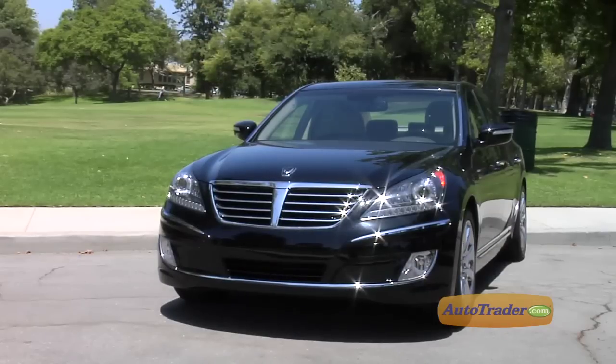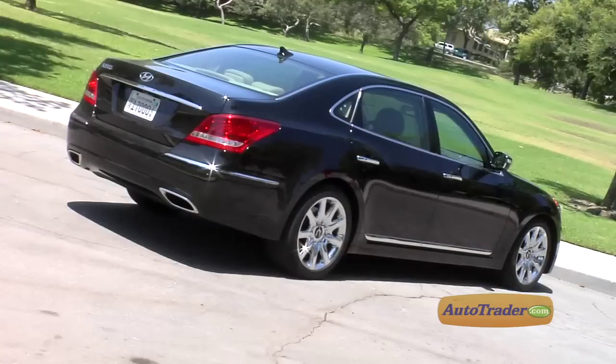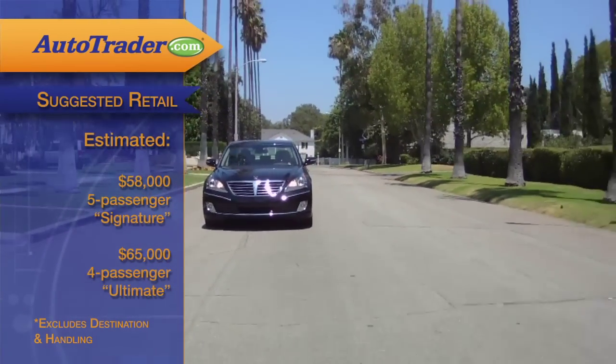Hyundai is offering the Equus at an unrealistically low price. In fact, it's tens of thousands of dollars less than cars in the same class — an estimated $58,000 for the five-passenger Signature and $65,000 for the four-passenger Ultimate. That's about half the price of a Mercedes-Benz S-Class.